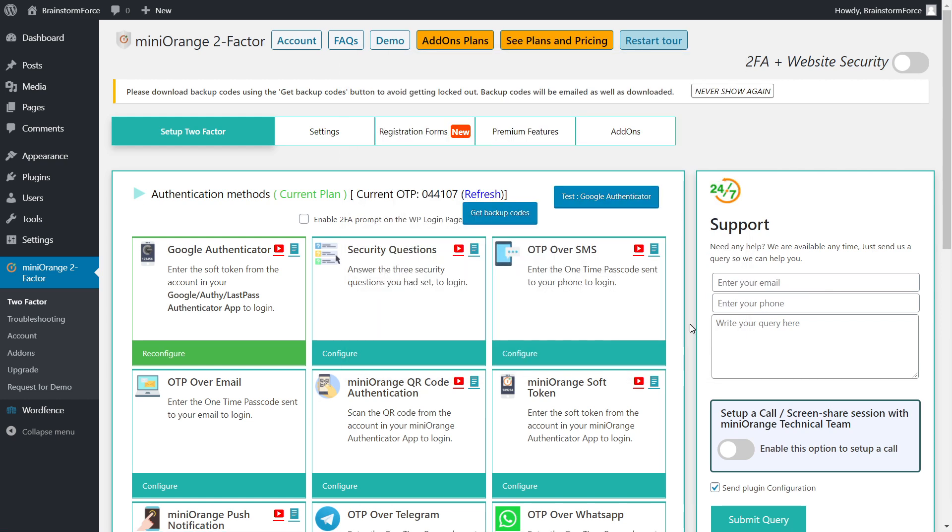We've now set up the plugin completely: Google Authenticator, security questions, OTP over email, and backup codes — so you always have a plan B, plan C, and plan D in case something goes wrong. Let's test Google Authenticator by logging out of the website, and I'll show a screen recording of my phone demonstrating how the code looks and how you'll use it to log in.